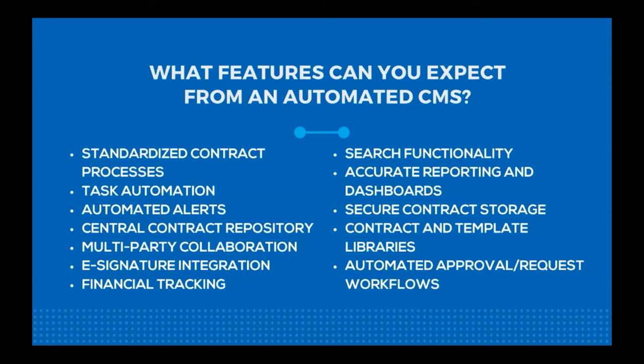Moving on to financial tracking — you can see the total dollar amount of your contracts and track many of the financial aspects of the contract management process, including the financial aspects of individual contracts, groups of contracts, or types of contracts. Next up is search functionality: you should be able to search through your contracts by tags and keywords to find the ones you're looking for, cutting down on the administrative time normally spent tracking down contracts, which can add up to a sizable amount over time.